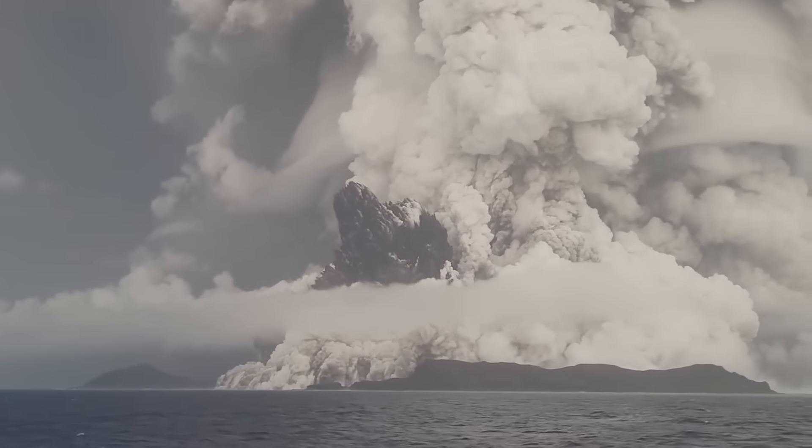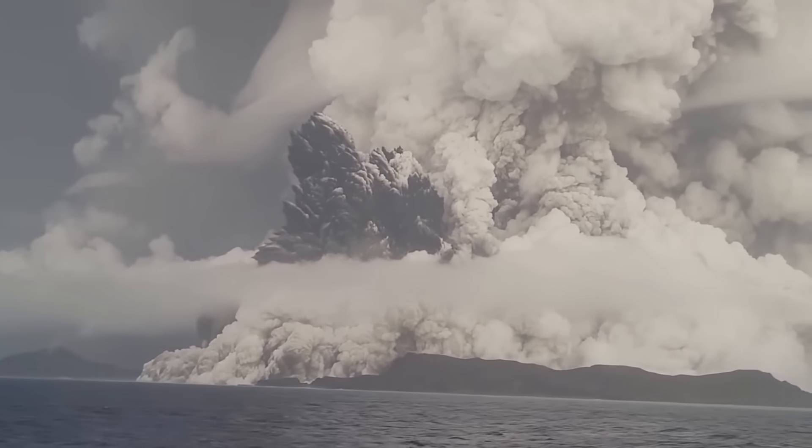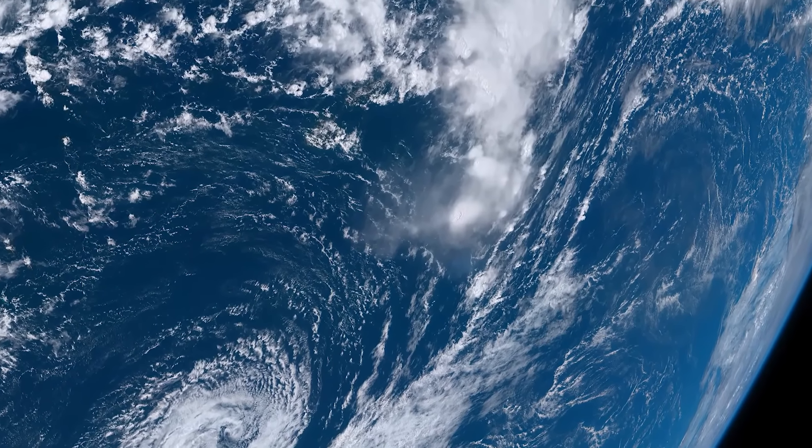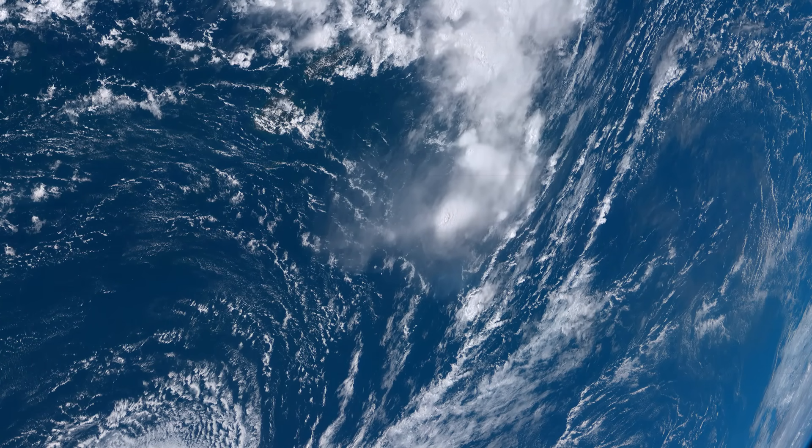But this is all about perspective. The impressive sight from a ground view only appeared like a tiny little pillar from space. The next day, this happened.